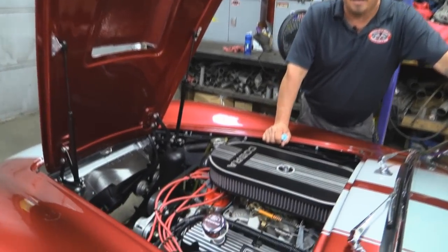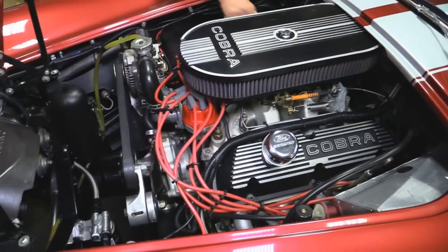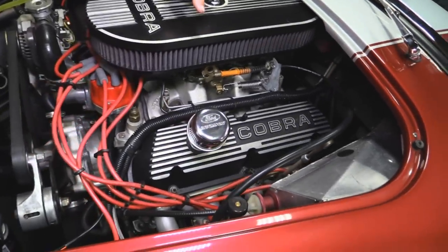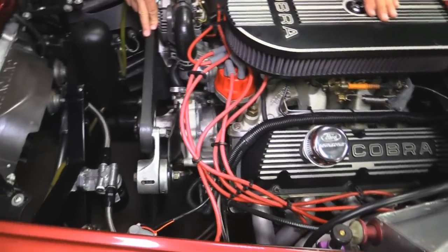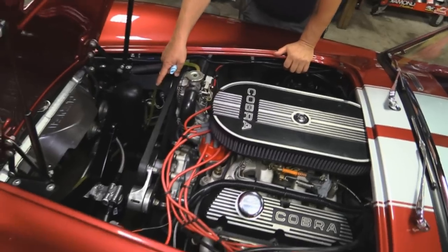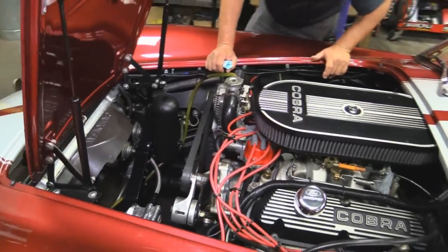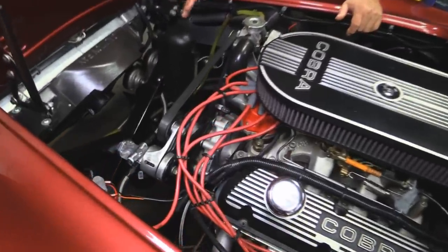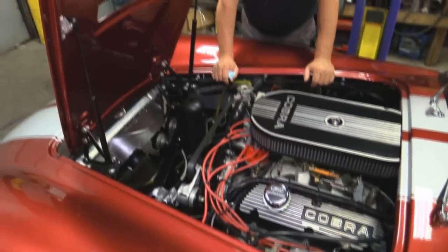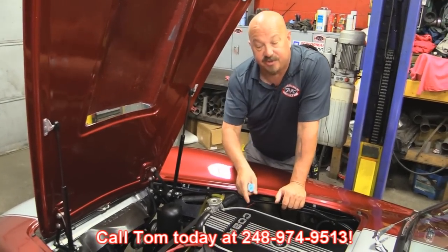Under the hood here we've got a 351. The previous owner tells us she's stroked out to 410. She's got a 750 Holley on her with electric choke, vacuum secondaries, and dual feed. Motor looks great — Cobra valve covers, air cleaner, manual brakes, cable clutch, serpentine belt setup. Headers look great. There's a battery shutoff mounted right over here. Oil filter's mounted real easy to get at. We do have manual rack and pinion steering. Adjustable upper control arms and adjustable front and rear links — very easy to get at. MSD distributor and coil. This Cobra's ready to go, guys — she's a rocket ship. Give us a call at 248-974-9513 and let Vanguard Motor Sales park this dream in your driveway.